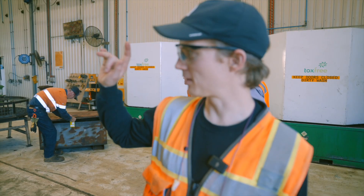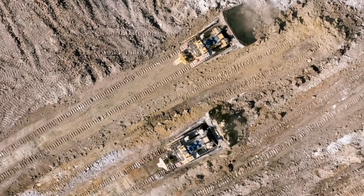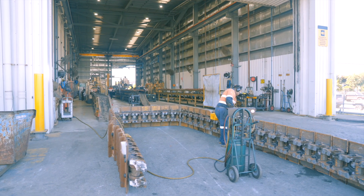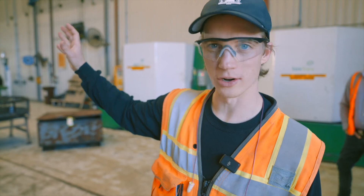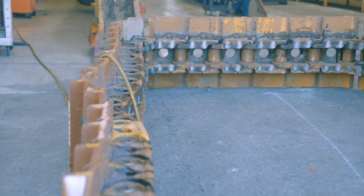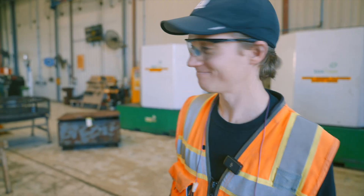They have three track presses here and they only do D10s and D11s, because there are so many in the region they can't accommodate anything smaller. It takes about 30 hours per track to completely disassemble and reassemble before shipping it out for whatever dozer it's going on.